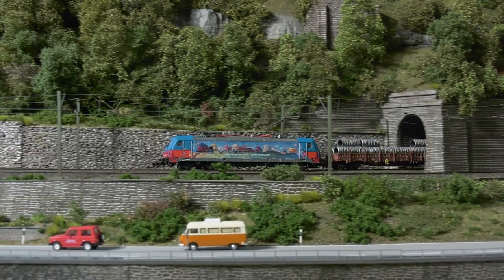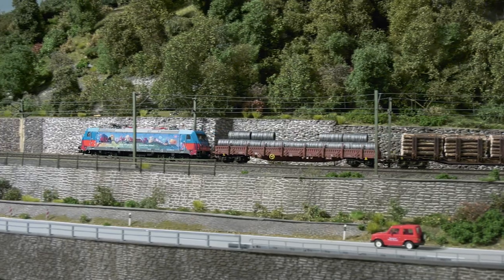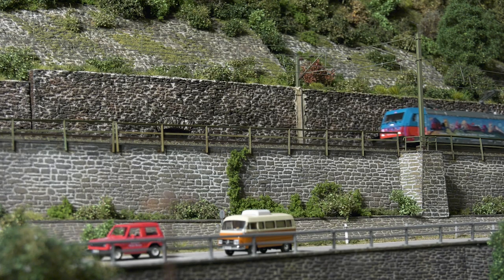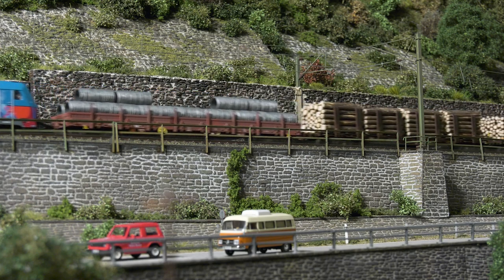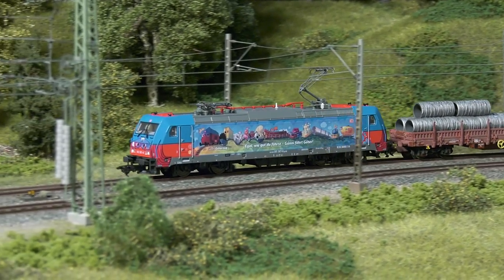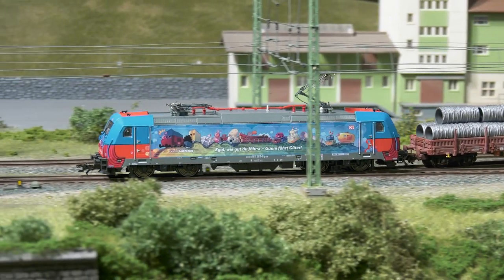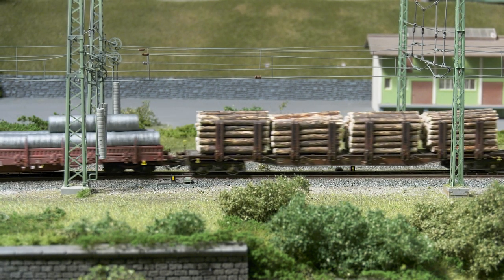We promptly did this with our first hand sample. Now it hauls a mixed freight train across the layout. Matching cars can certainly be found at every Märklin and Trix friend, and those who still need them will certainly find them in the large Göppingen assortment.